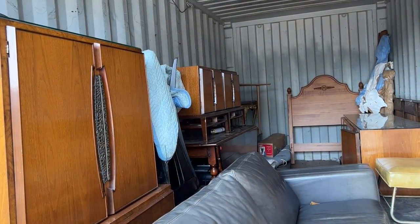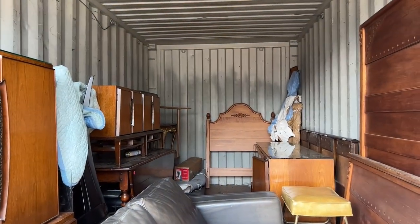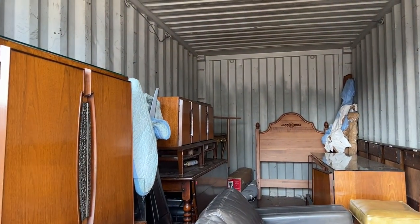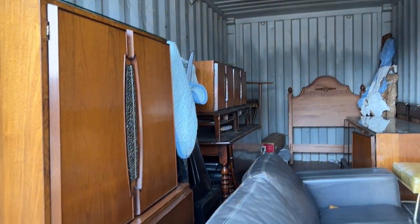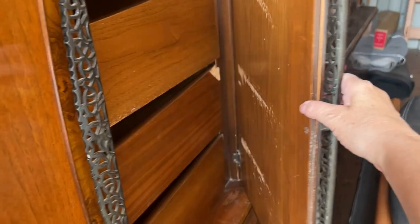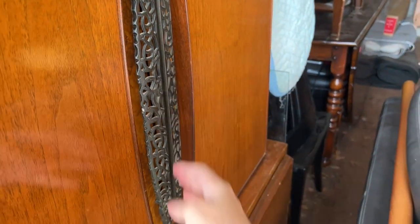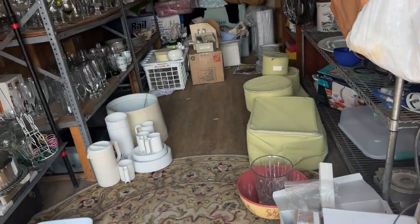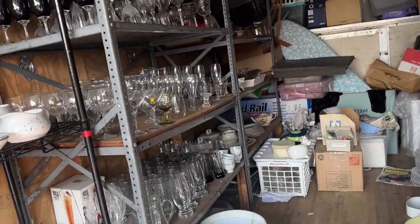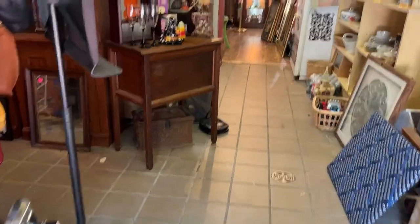When I walked into this storage container, I immediately fell in love with this mid-century modern bedroom set. The dresser is on the back right, and this is the chest of drawers on the left, and the nightstands are in the back on the top. It's gorgeous. This other storage container had mostly glassware and some other items, but I didn't see anything that caught my eye, so I stepped into the store.